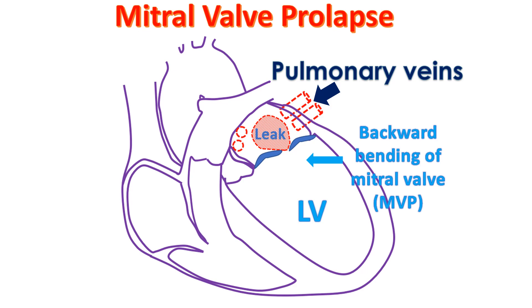Left atrium in turn receives oxygenated blood from the lungs through the pulmonary veins. When the leak is severe, the pressure in the left atrium rises. The left ventricle enlarges to take care of the extra workload as the leaking blood returns back to the left ventricle when it relaxes after the contraction. Increase in pressure in the left atrium is transmitted back to the pulmonary veins and hence to the lungs.